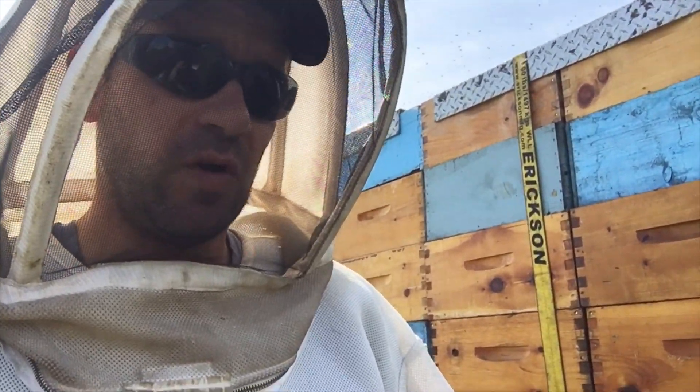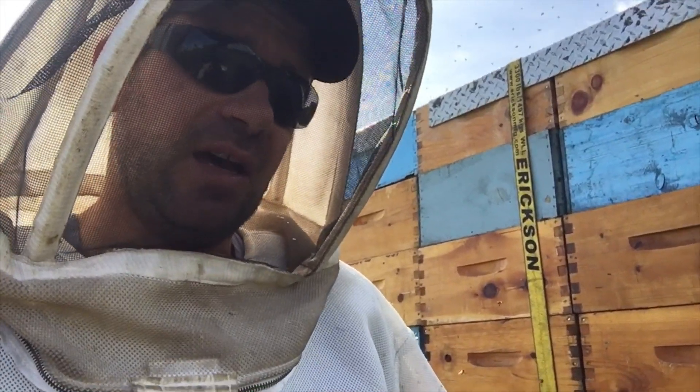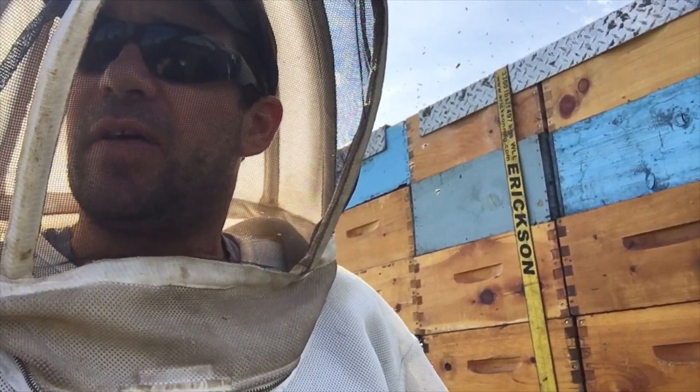It's Wednesday morning and we're putting in boards, just preparing these yards to collect the honey on Thursday and Friday. There's honey in these boxes which is extremely positive, but I've noticed the honey flow has completely run out.